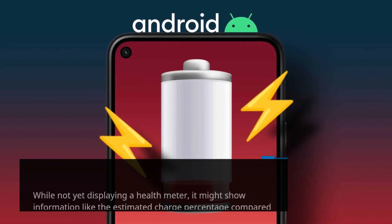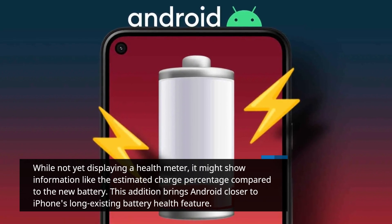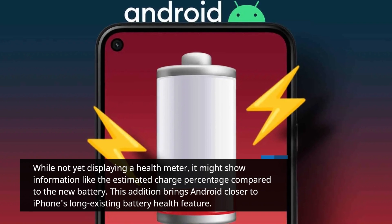While not yet displaying a health meter, it might show information like the estimated charge percentage compared to the new battery. This addition brings Android closer to iPhone's long-existing battery health feature.